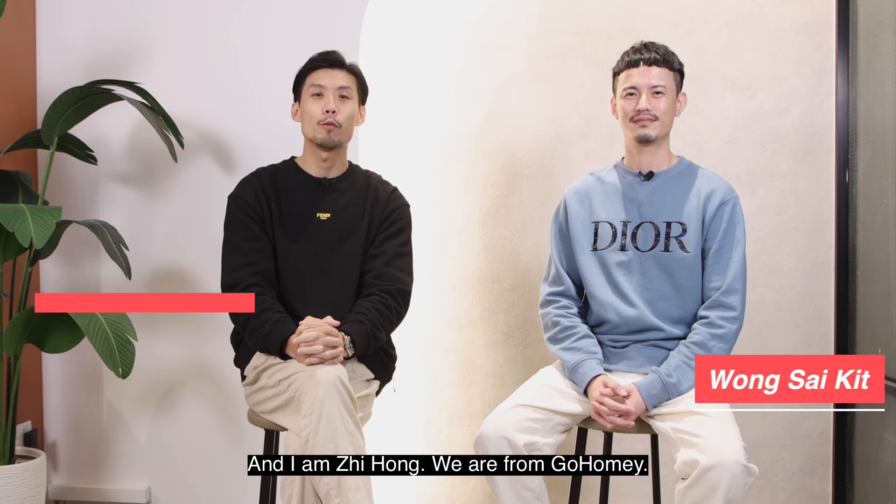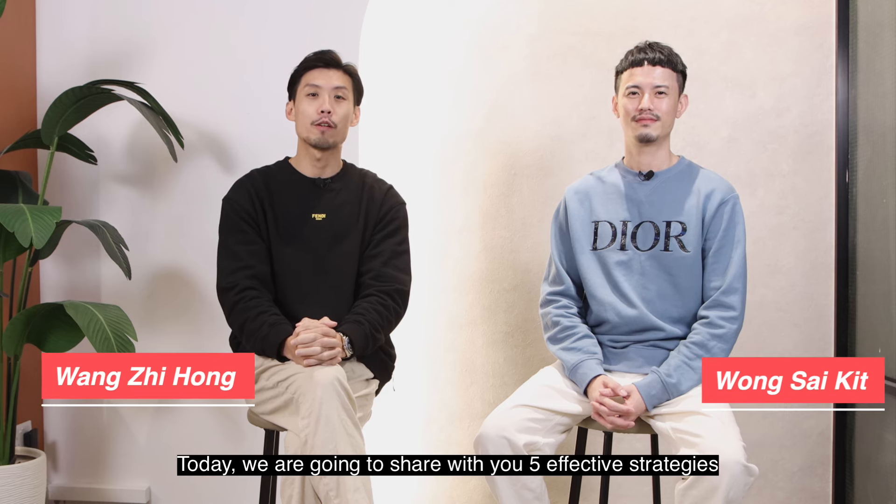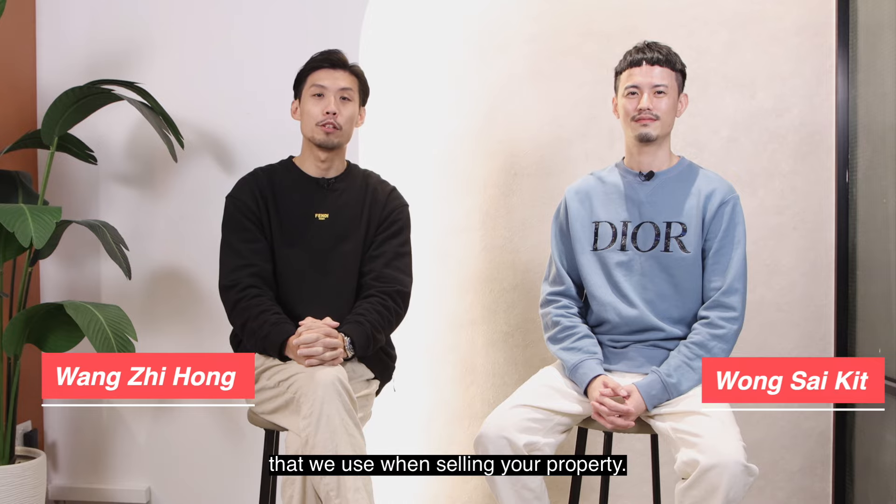Hi, my name is Saikid and I'm Zi Hong. We are from Grow Homie. Today we're going to share with you 5 effective strategies that we use when selling your property.